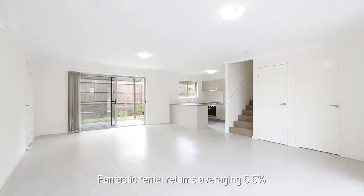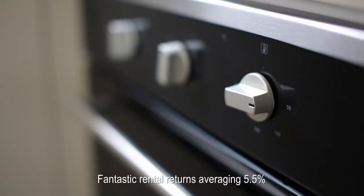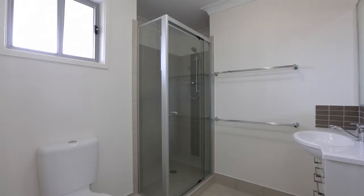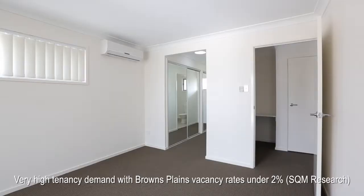The two-level homes also offer three bedrooms and two bathrooms plus a separate powder room. The lower level features a well-designed kitchen, open-plan living and dining areas which extend to a covered entertaining patio. The bedrooms are on the second level with the master including walk-in robe and en-suite. Some floor plans also include a private balcony.